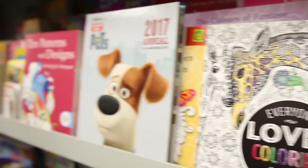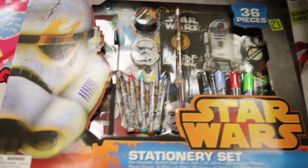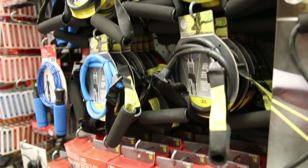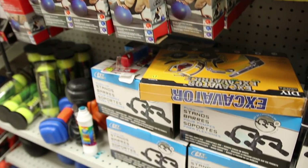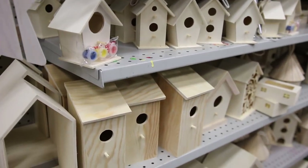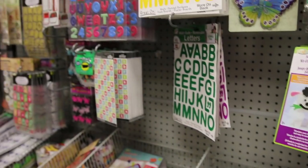Something new this year that I'm impressed with is their workout section. They have actual weights, skipping ropes, yoga balls — so many different things including kettle balls. For just three dollars you can get either three pound or five pound kettle balls. It's insane.